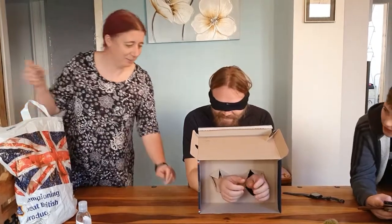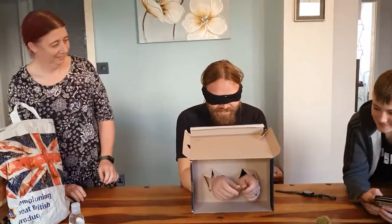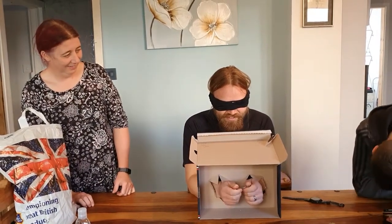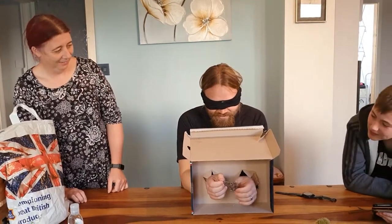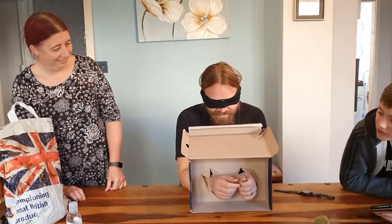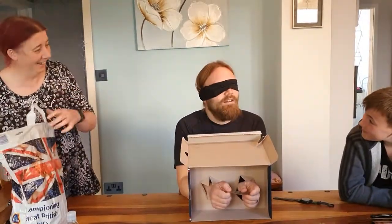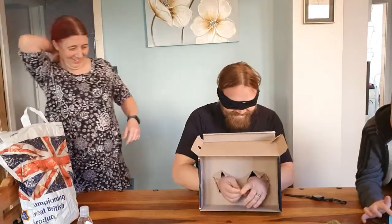Ready? Three, two, one, go. That's like a key ring ornamenty thing, isn't it? Who is it though? Santa. What the hell, Vaz? Oh my god — get you some of that. Oh my god, so we've drawn!